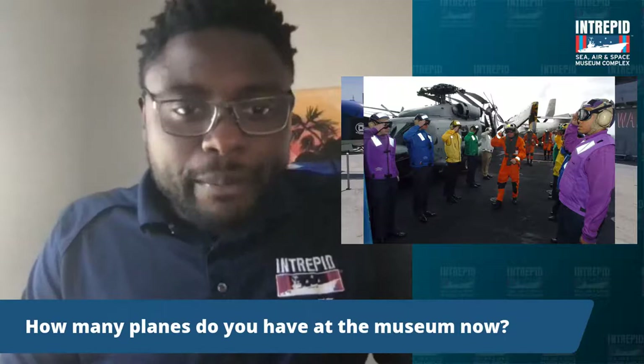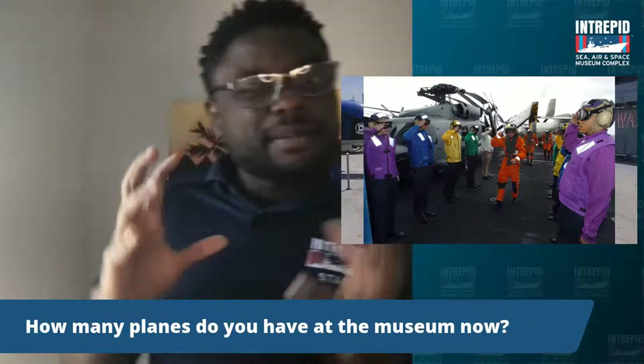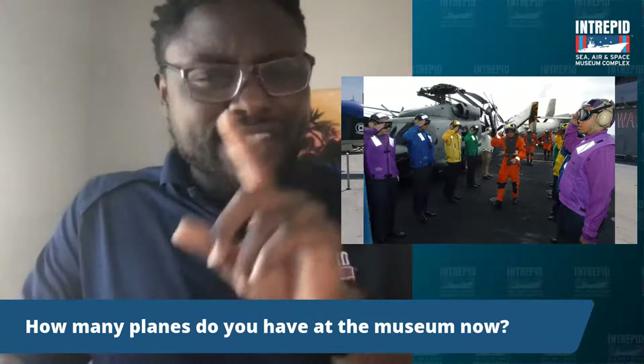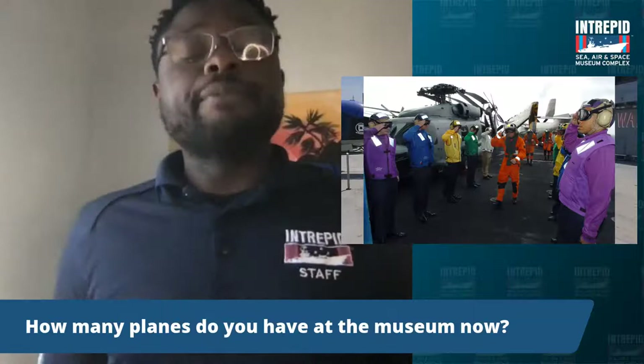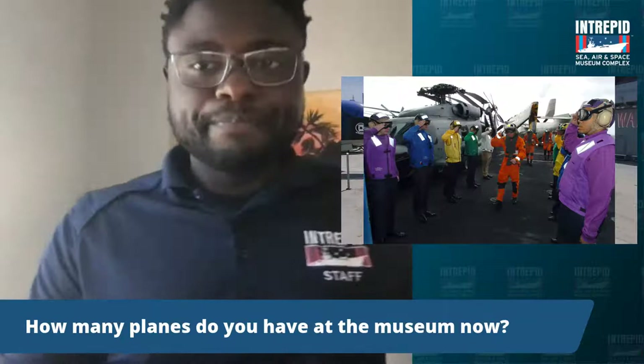How many planes do you have at the museum now? I believe it's about 28 aircraft — that includes helicopters and airplanes. We also have a space shuttle and some of the fastest jets ever built. And we have the Growler submarine, which is pretty cool as well.